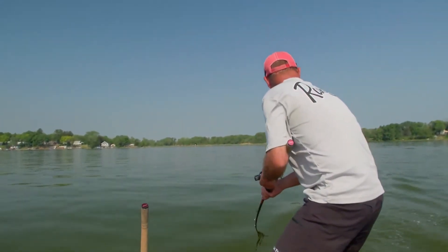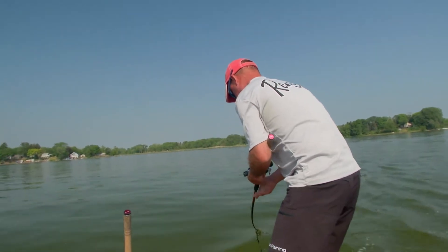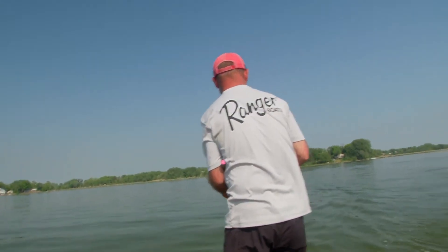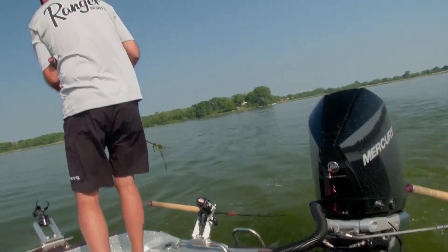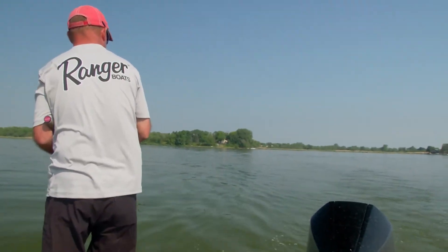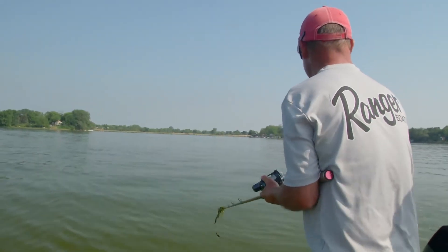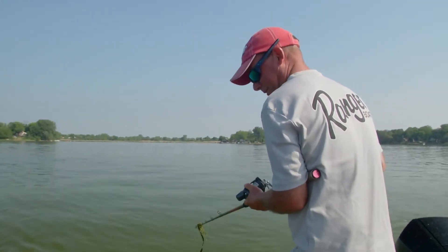He's on there. Got him. Going down, out 55. Still taking line — 60. Inside turn too. Right on that waypoint when you made the turn. How much line? I'm at 30. You're good.